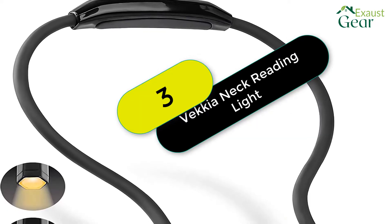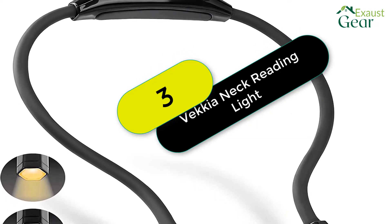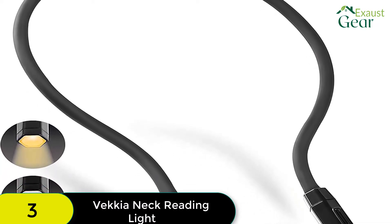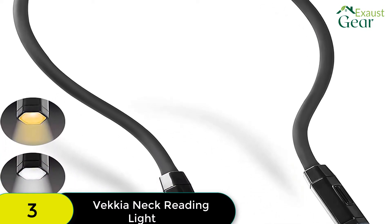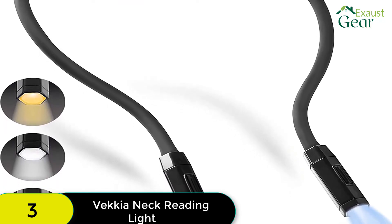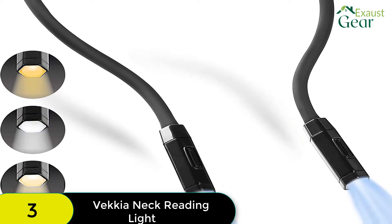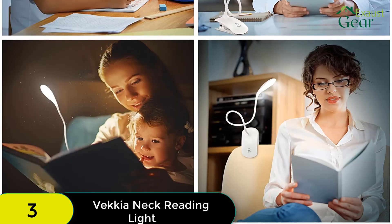At number 3 on our list, we have the Vecchia Rechargeable Book Light. When looking for the best reading light for bed, another light you'll want to consider is the Vecchia Rechargeable Book Light. Like the Legul Light, this Vecchia one is a book light to place around your neck and can be used while reading in bed as well as in a lot of other situations.